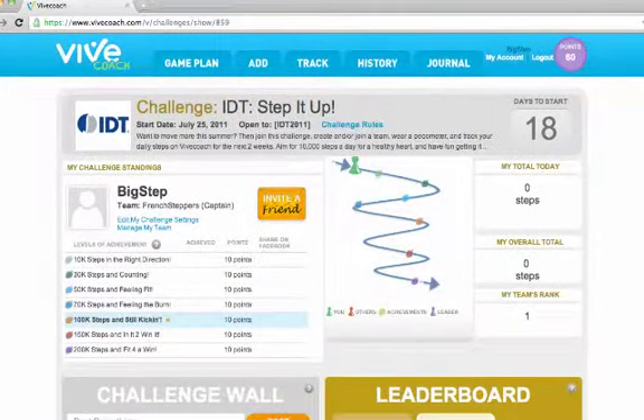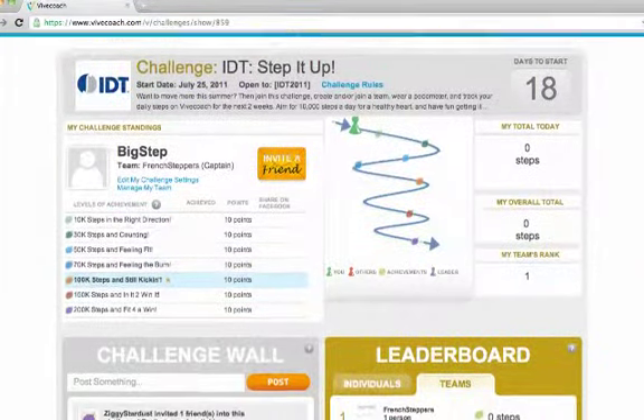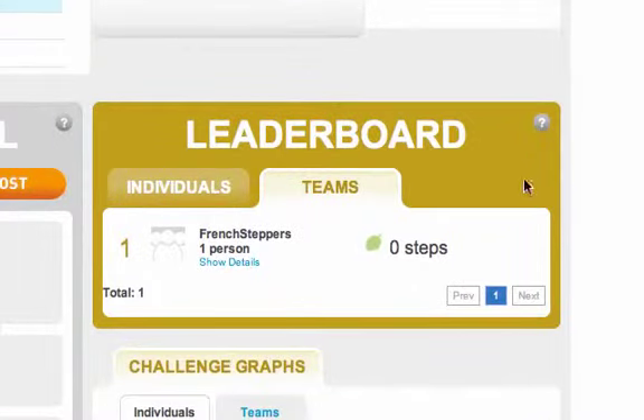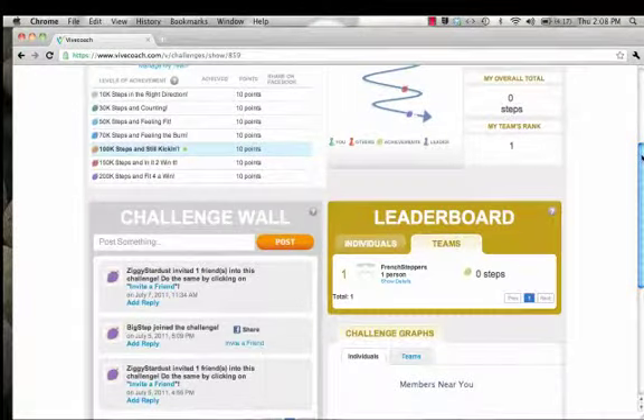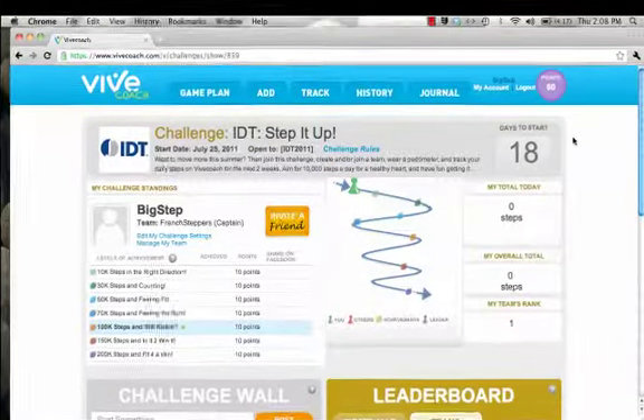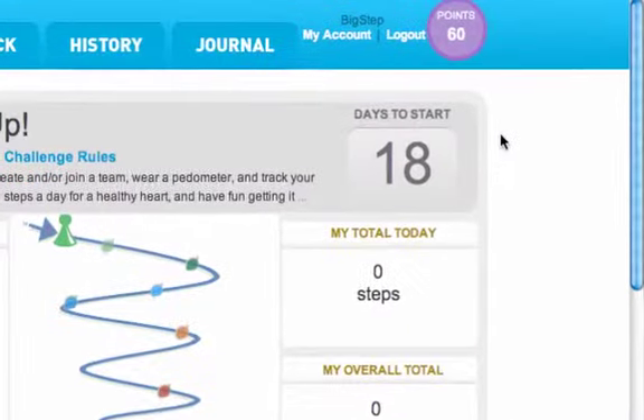This is the IDT Step It Up Challenge page. You can preview who is already in the challenge before joining. Right now there's only one team in the challenge, but after July 25th you'll see dozens of teams competing from around the globe. This is a 2-week step challenge. In the top right corner, you'll see that there are 18 days until the challenge begins.